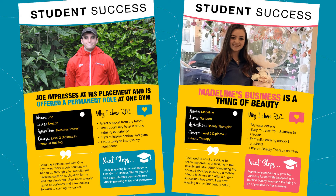We then have Madeline. Madeline studied a Level 2 Diploma in Beauty Therapy. Madeline is now currently preparing to grow her business further with the opening of her first beauty salon. She feels that the local college is easy to travel to from Saltburn, and it offers fantastic learning support and amazing beauty therapy courses.